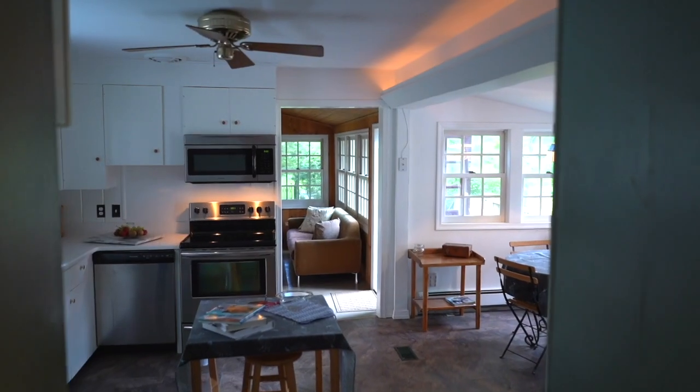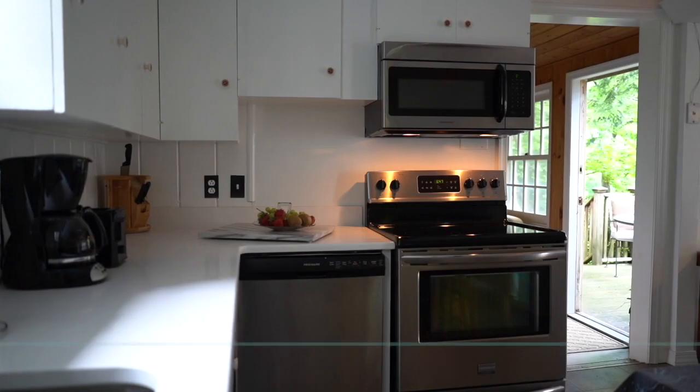There is an eat-in kitchen with updated stainless appliances and solid wood cabinets.